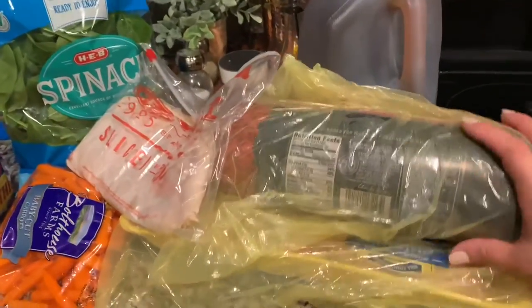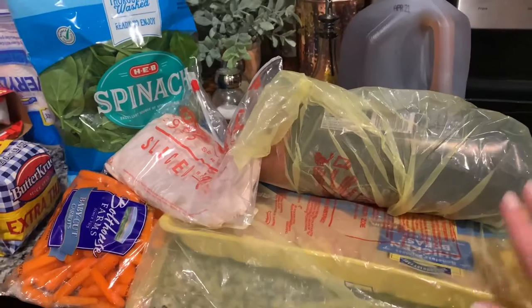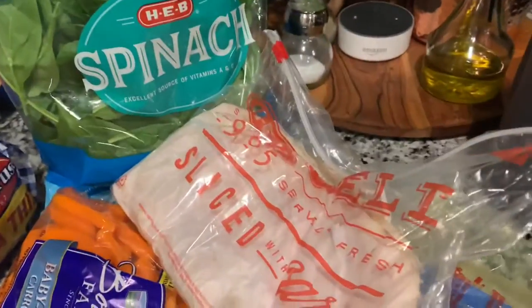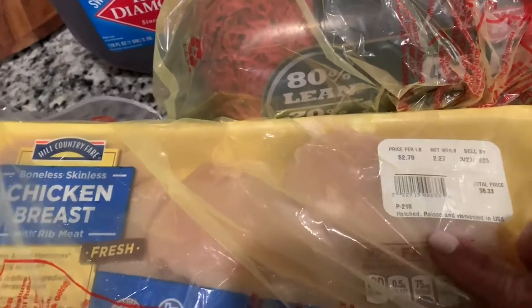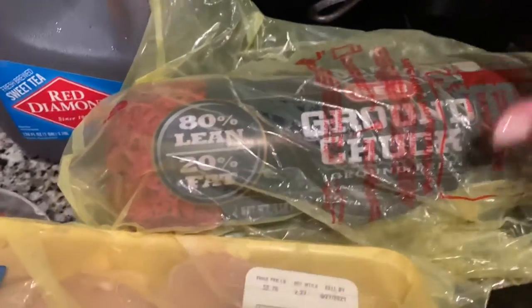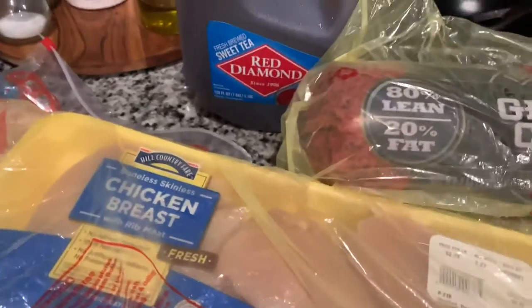The first thing I got was some chicken. Our local grocery store is H-E-B because we are located here in San Antonio, Texas. I got almost two and a half pounds of chicken and the price was about $6.33. And then I got a five-pound package of ground beef or ground chuck. I have them covered with the little bags because I try not to touch them directly.